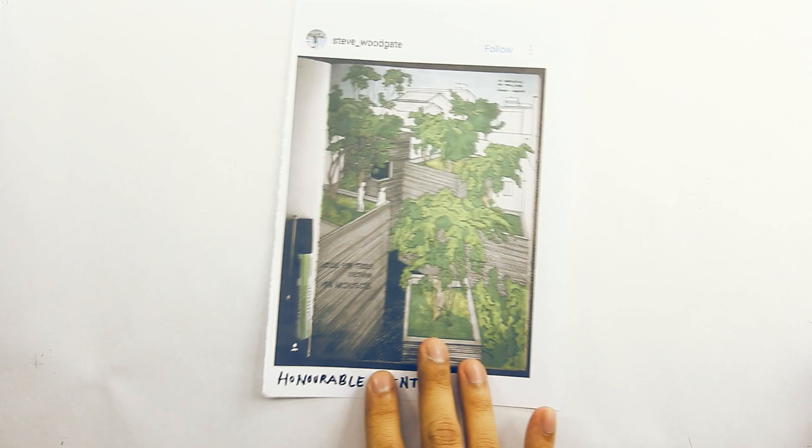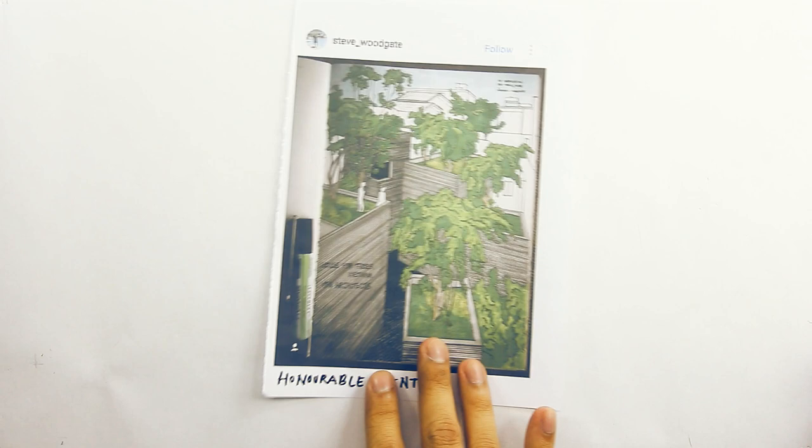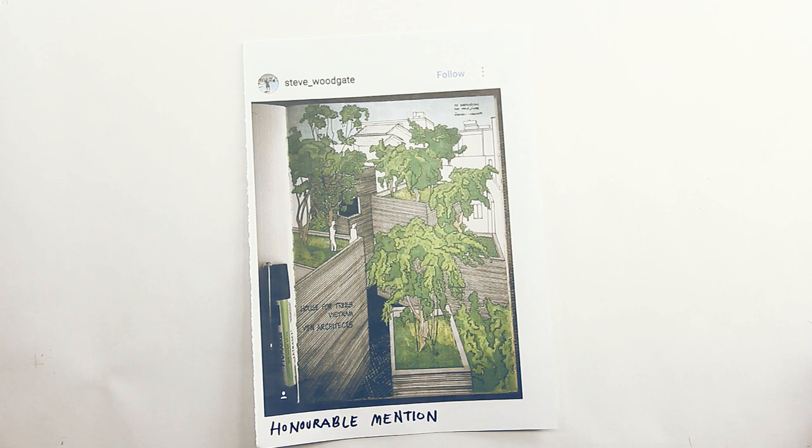Next honorable mention goes to Steve Woodgate — you can follow him on Instagram. We always receive entries from Steve, so thank you first of all for your continuous participation. This one is by far his best entry so far. It's beautifully drawn and colored and we can tell that you've put so much effort into this. We really appreciate it, so congratulations and well done.